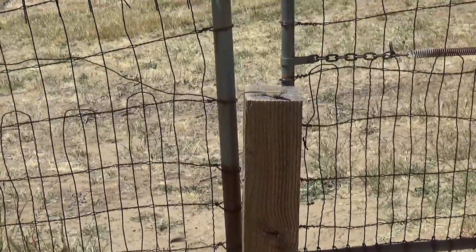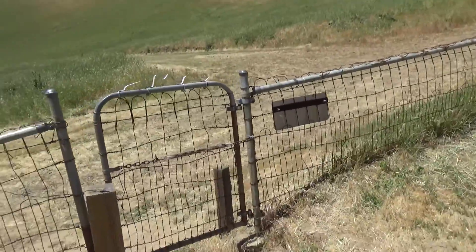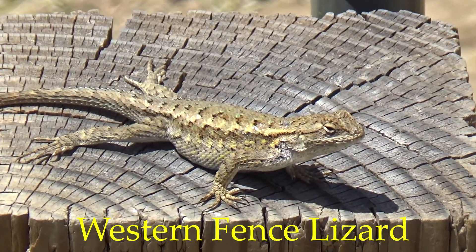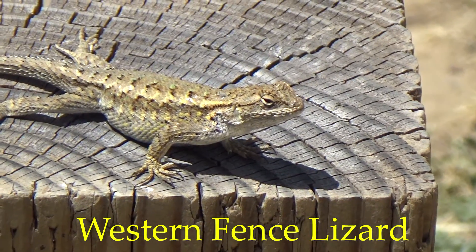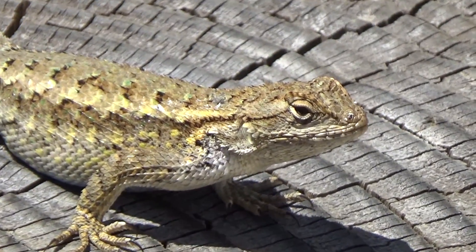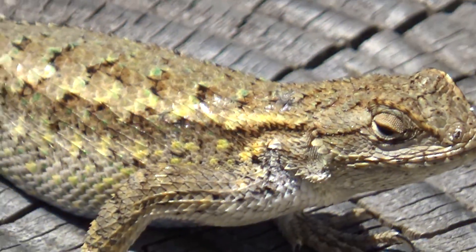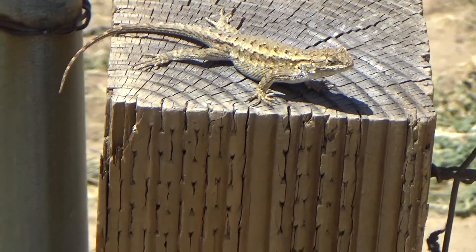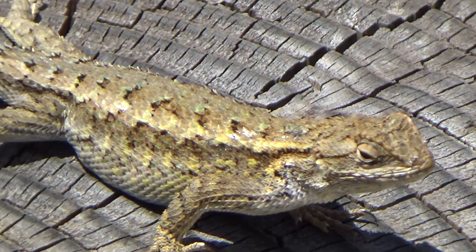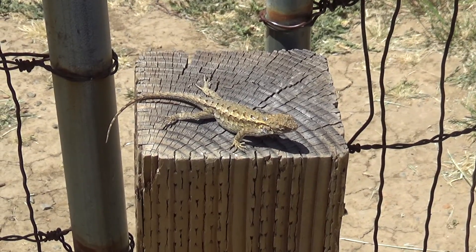This is a fence lizard. Oh, we're also at the cemetery, but I want to film the lizard. Ooh, look at him! Or her — this might be a female. Hello! Kind of looks like a little bearded dragon or a horned lizard, but this is a fence lizard. He's a fatty! She's looking at my feet right now.